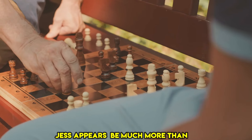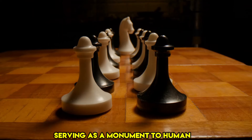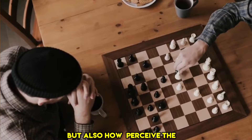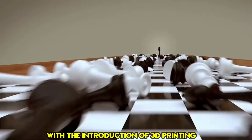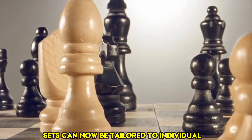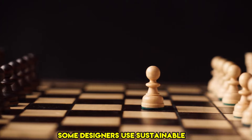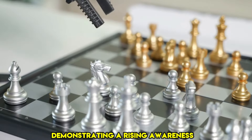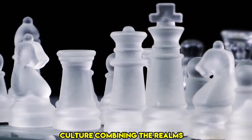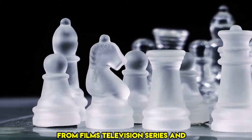Chess appears to be much more than just a game. Each set reveals an intriguing chapter in the game's long and varied history, serving as a monument to human invention and adaptability. Modern chess sets represent not only our changing tastes but also how we perceive the world today. With the introduction of 3D printing and cutting-edge materials, chess sets can now be tailored to individual preferences. Some designers use sustainable materials and eco-friendly themes, demonstrating a rising awareness of environmental challenges, while others are inspired by popular culture, creating sets featuring figures from films, television series, and video games.